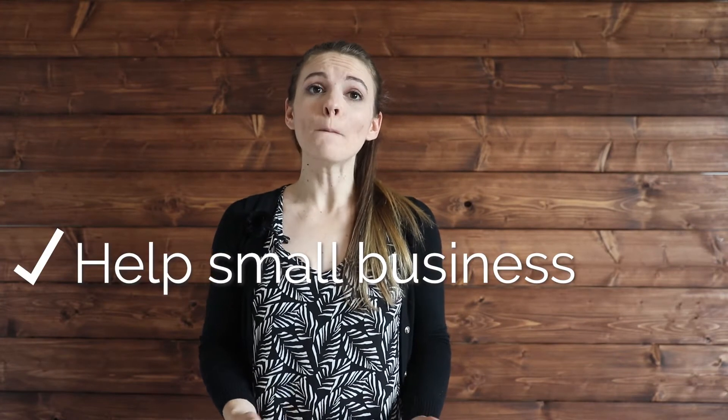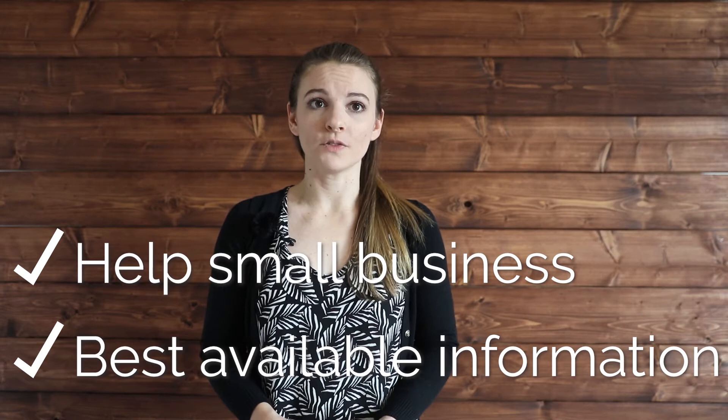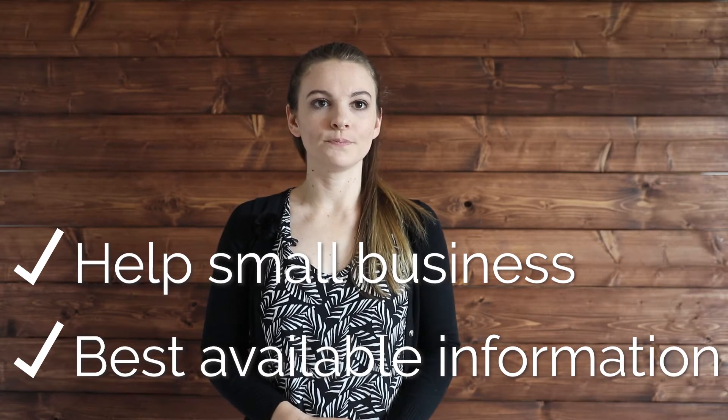Not only is getting a Cicerone guide helping small business, but you're getting the best information out there for that destination. Before I get into this review, I do want to be transparent and let you know that I'm an affiliate for Cicerone. This means that any links you use linking to Cicerone likely have my affiliate link attached, and I might get a small commission at no additional cost to you. Just know that I'm never going to review or recommend any products that I don't personally use or would recommend for another person.